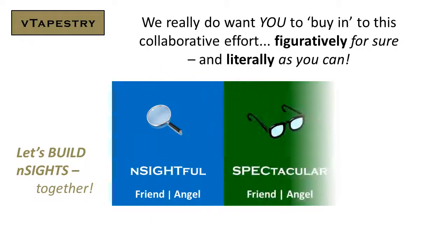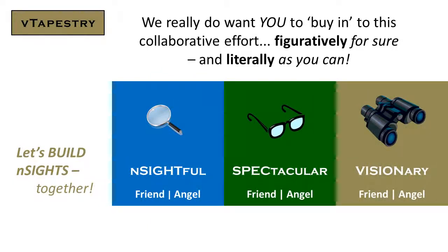We really do want you to buy in to this collaborative effort, figuratively for sure and literally as you can. So let's build Insights together.